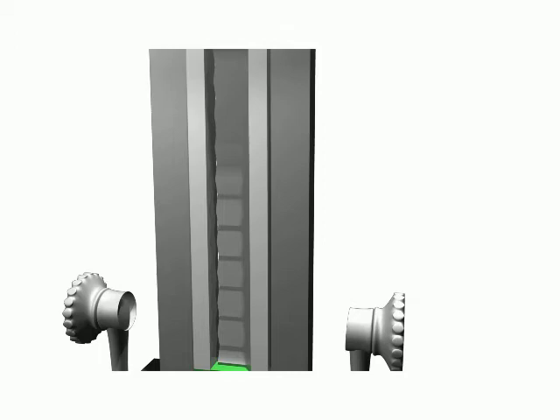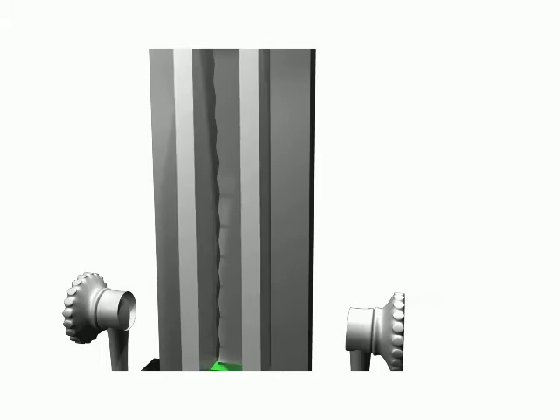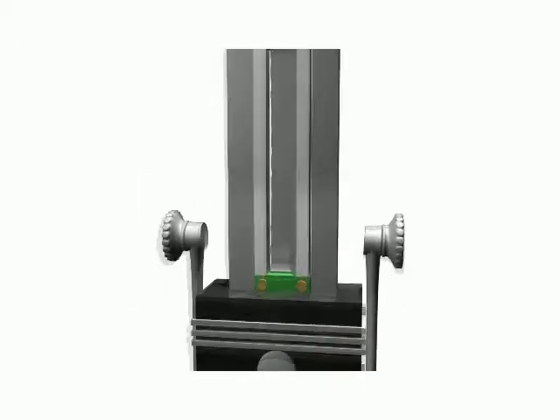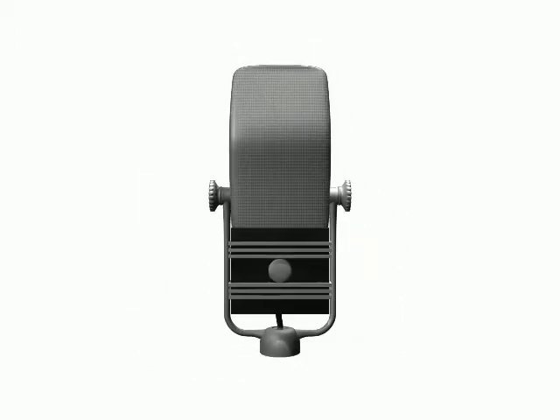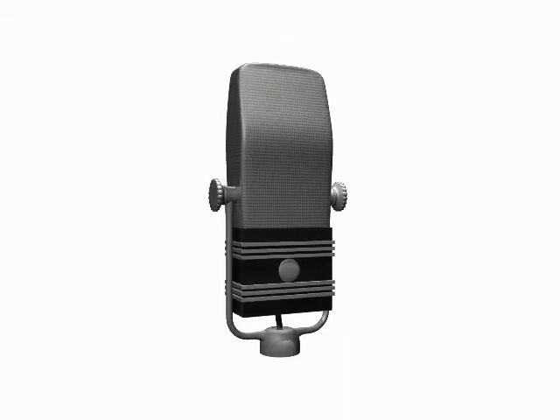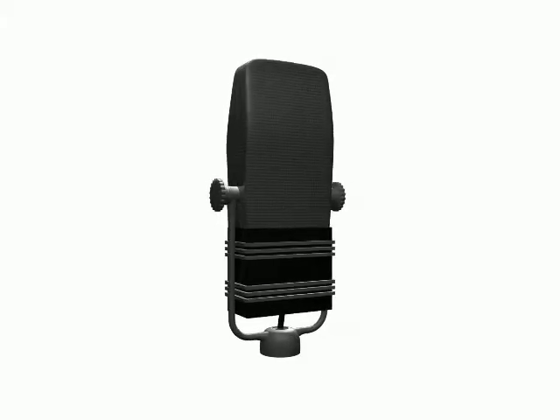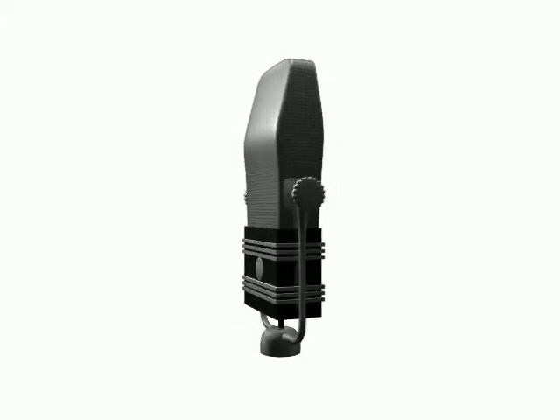Ribbon mics usually catch sound bi-directionally. One of the major reasons ribbon mics are admired is for their ability to pick up low ends exquisitely well. According to many accounts from when ribbon mics were first introduced, these mics made voices sound godlike. They have an okay capability of picking up high frequencies, which can be used to your advantage if you want a mellow sound. But with new technology comes new boundaries, and newer ribbon mics can pick up higher frequencies better.